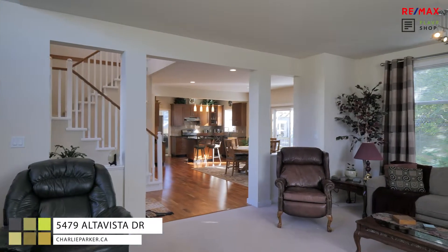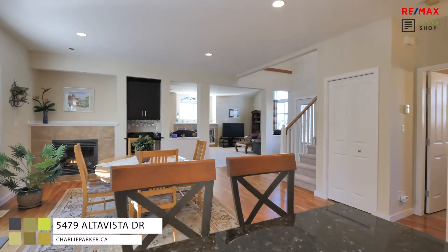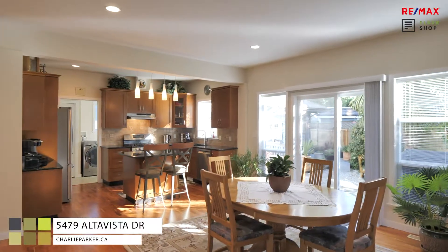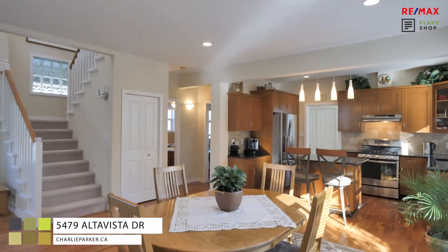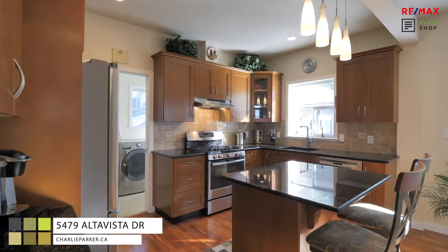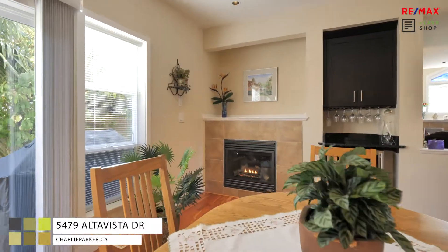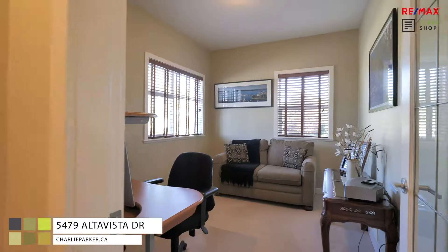There's natural cherry engineered hardwood, a modern kitchen with custom maple cabinets, a soft touch drawer system, and brand new granite countertops. There are also nice high ceilings and lots of windows which give you plenty of light.